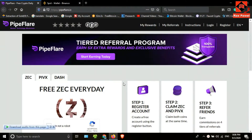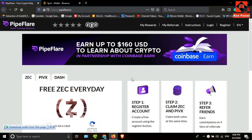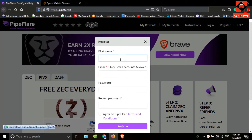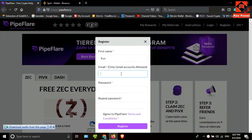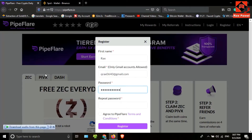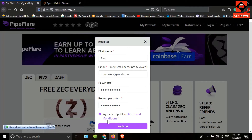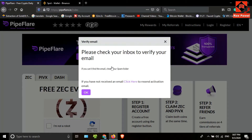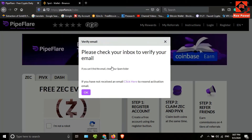Go to this website — I will put the website link in the description, so check the description. Click on the register button, enter your name, then enter your Gmail address. Only Gmail accounts are allowed. Choose a password, re-enter the password, then tick the checkbox and click on register. My account has been created successfully.